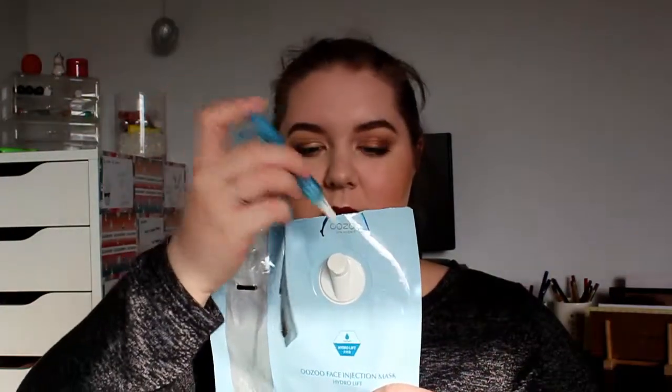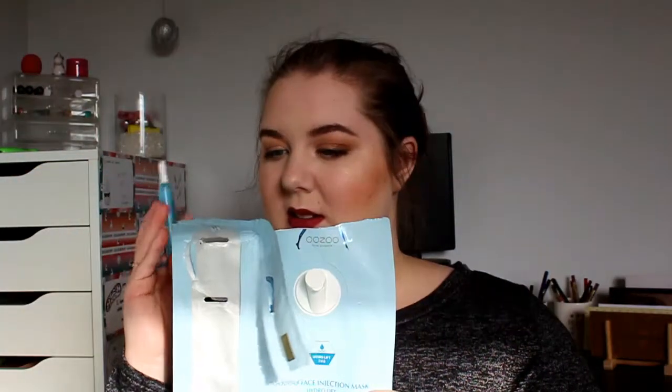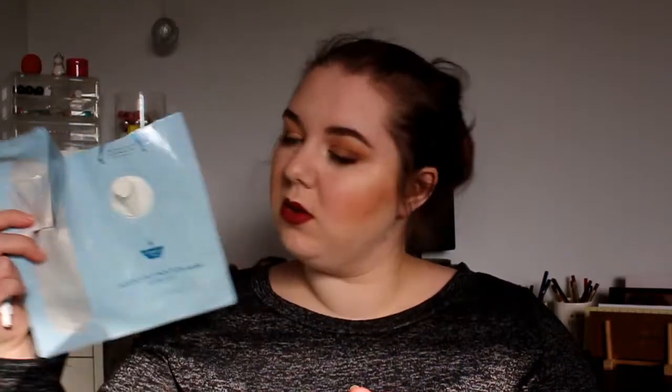This is from OSO — the OSO Face Injection Mask Hydro Lift. It comes with a little applicator tool where you put the product in and squeeze it, and the mask comes out the top. I really really like this — it was a really hydrating mask and I can definitely see myself buying this one or something similar again. It was really really nice.